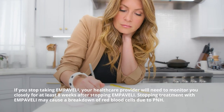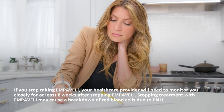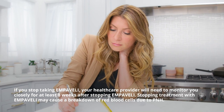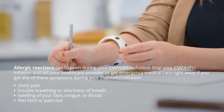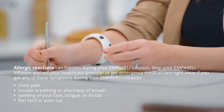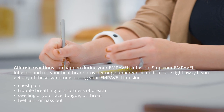If you stop taking Embeveli, your healthcare provider will need to monitor you closely for at least eight weeks after stopping. Stopping treatment with Embeveli may cause a breakdown of red blood cells due to PNH. Allergic reactions can happen during your Embeveli infusion. Stop your Embeveli infusion and tell your healthcare provider or get emergency medical care right away if you get any of these symptoms during your infusion.